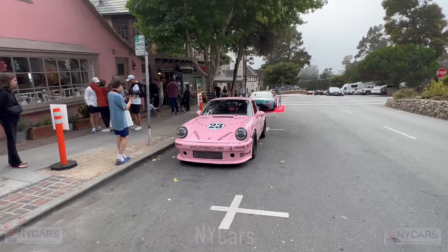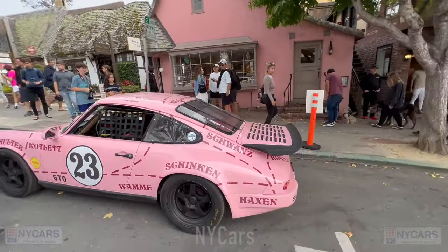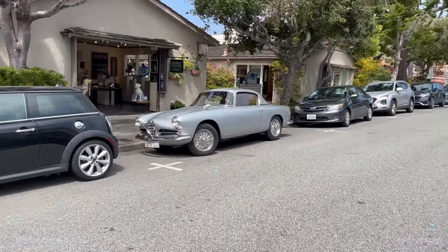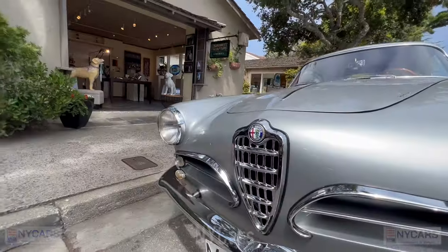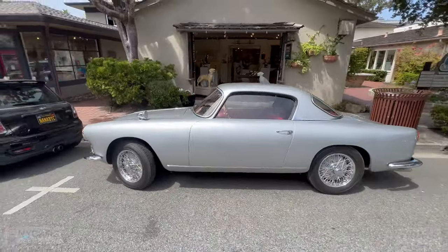Crazy pink Porsche — looks crazy. What is this Porsche? There you go. Got a very pretty old Alfa Romeo here. Forgive me, I don't know exactly what model it is, but it's very nice. Alfa Romeo Superleggera — very nice car. I love the look of this.